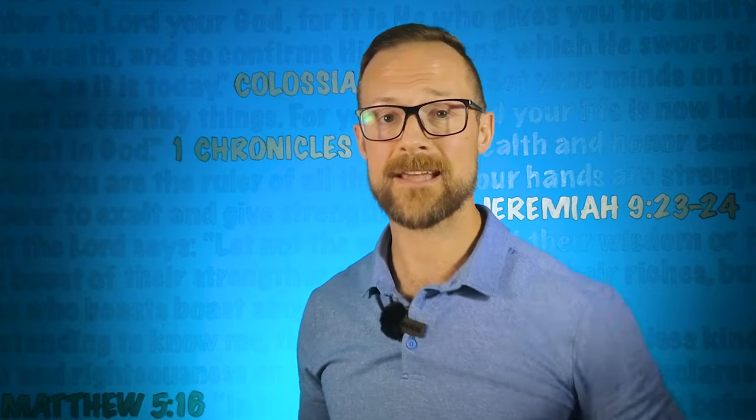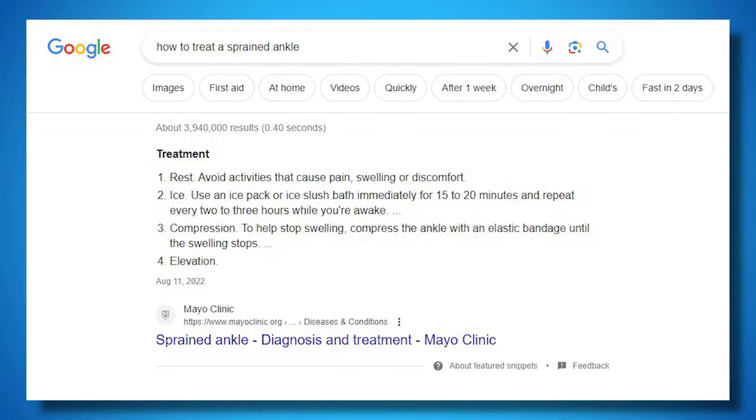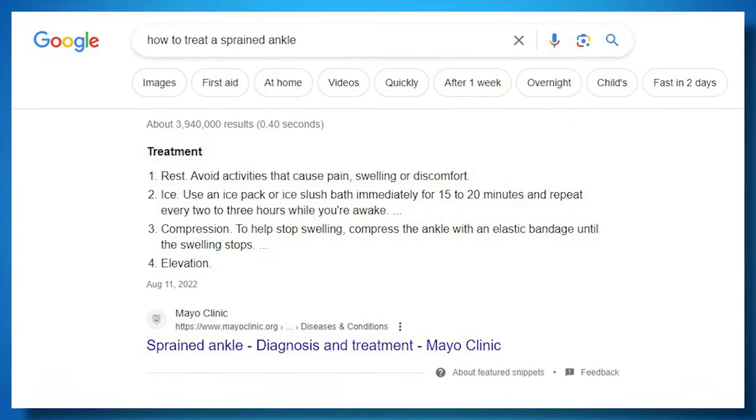Here are several industry-specific examples, just in case you didn't believe me. Photographers can teach folks how to take the perfect selfie or capture candid moments, because let's face it, we all want to look our best on those Instagram selfies. Medical professionals — how about teaching people how to treat common injuries at home, or tips and tricks on how to deal with things like the common cold?